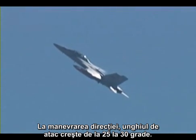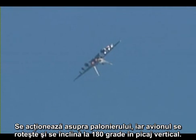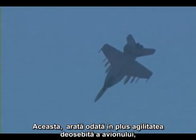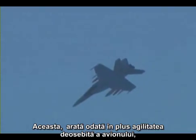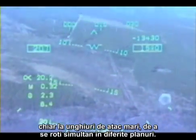In the rudder roll maneuver, angle of attack is increased from 25 to 30 degrees, a full rudder pedal is applied, and the aircraft rolls and yaws about 180 degrees to nose-low. This once again demonstrates the high agility of the airplane, even at high angle of attack, to roll and yaw simultaneously.